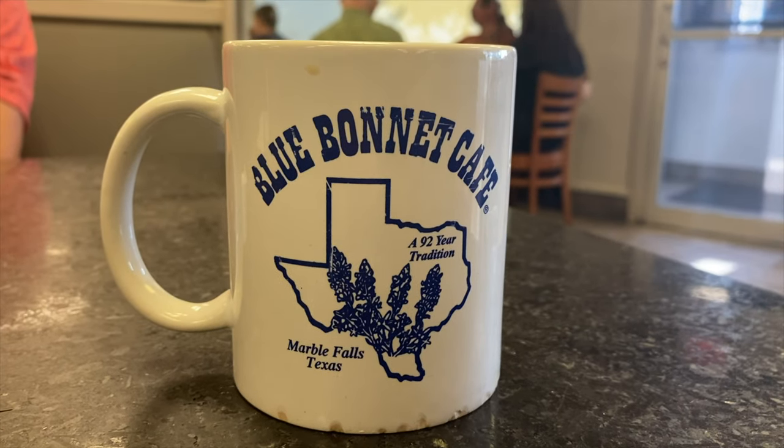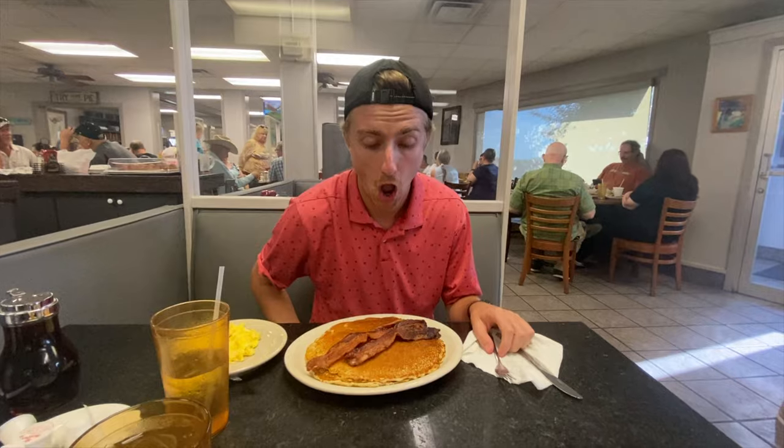We just had a wonderful dinner at the Blue Bonnet Cafe in Marble Falls. There are so many restaurants nearby, but I chose that one because my aunt Vicky absolutely loves it — and it was the right decision because it was packed on a Tuesday night. We had such good breakfast food since they serve all-day breakfast, plus a slice of pie. Now we're going to get some work done and see you in the morning!